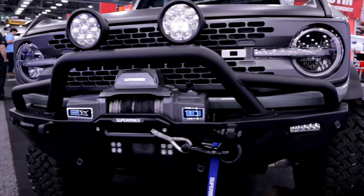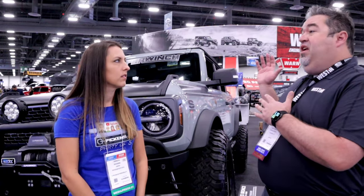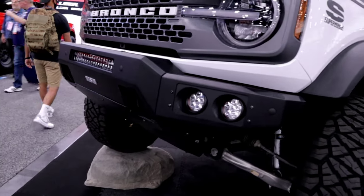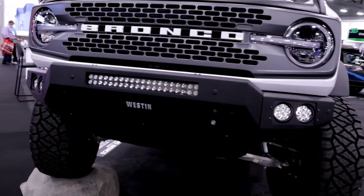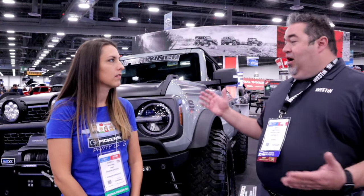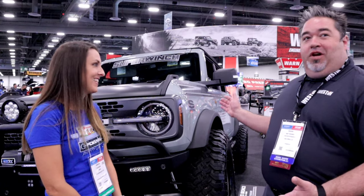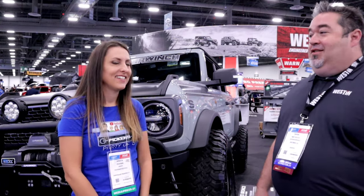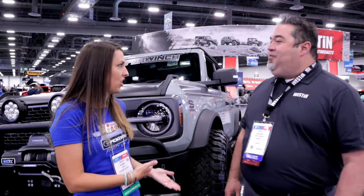We also are the parent company for Super Winch, which is a brand that's been around for over 30 years and has a dynamite reputation for hardcore heavy-duty recovery winches. We've got our brand new products for the 2021 Ford Broncos here at the show, and people are really excited about it. So let's dig in and check it out.